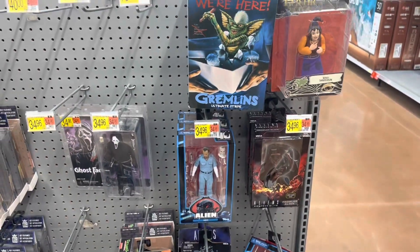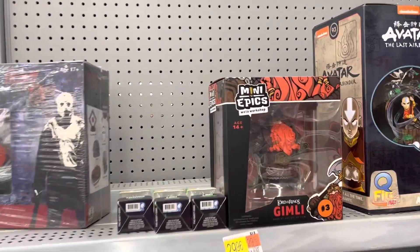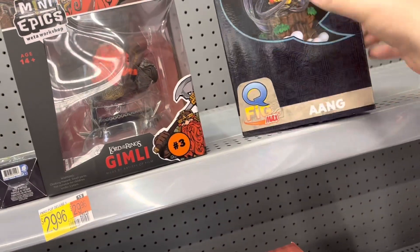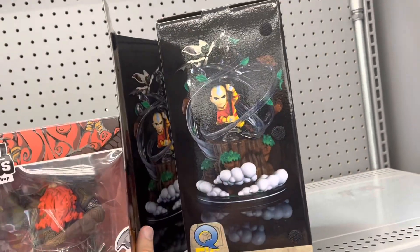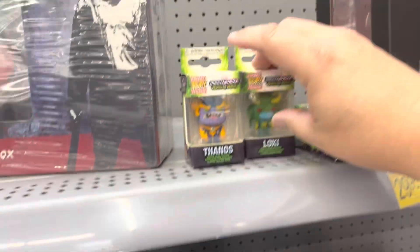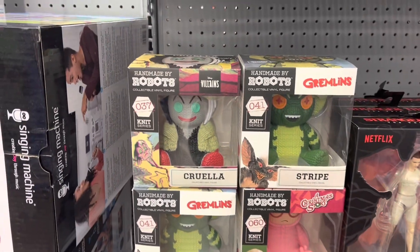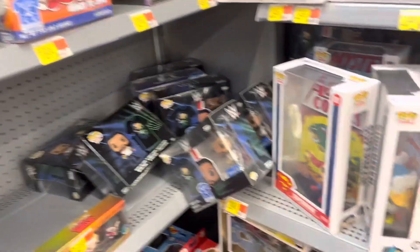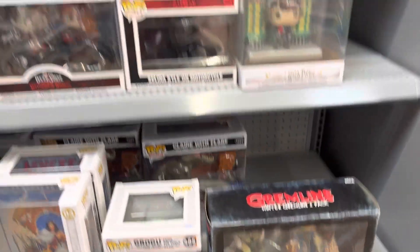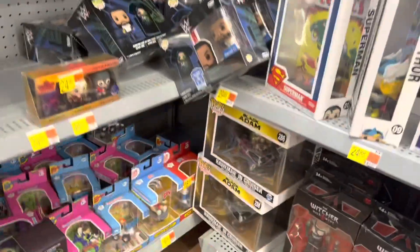Let's go check out the corner, see what they've got over there. Over here in the little secret corner. Got Gimli hanging out. Aang Q-Fig Max — pretty neat. Got a couple little mini-pop keychains. Got Stranger Things and some Hand Made by Robots. And we got Superman, Thor, Wonder Woman. Nothing really all that special going on over here.